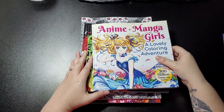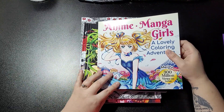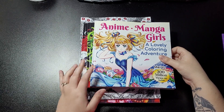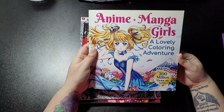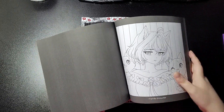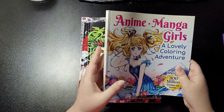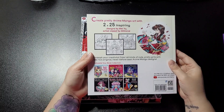My lovely friend Tiana over at Tiana's Coloring Creations on YouTube — I'll pop a link in the description — has introduced me to the lovely May You, so I've grabbed a few of those books this week as well. I like the anime manga girls, so I grabbed this one. It's nice that you get the titles at the bottom as well, and you get information about other books available at the back.